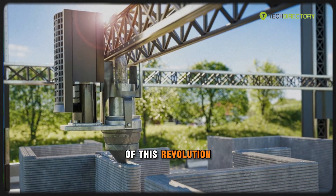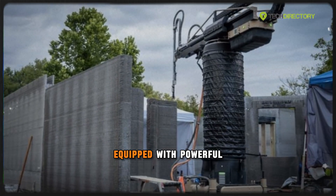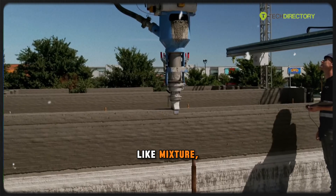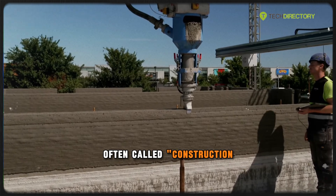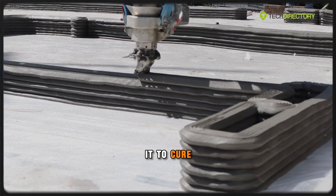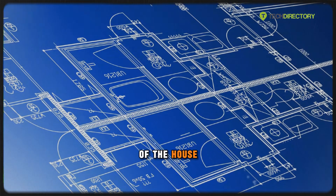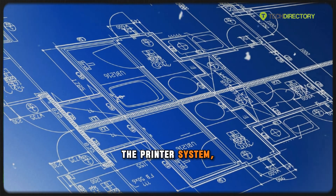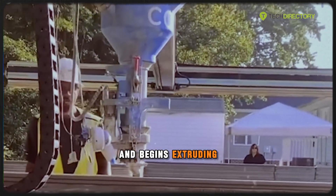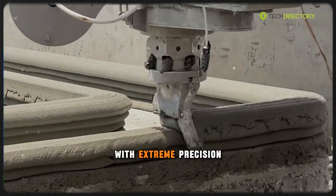At the heart of this revolution are giant gantry-style 3D printers or robotic arms equipped with powerful nozzles. These machines use a special concrete-like mixture, often called construction ink, made from cement, sand, water, and additives that allow it to cure quickly and support multiple layers. Once the digital blueprint of the house is loaded into the printer's system, the machine follows the programmed path and begins extruding thick layers of the construction material, building the walls layer by layer with extreme precision.